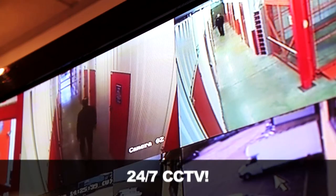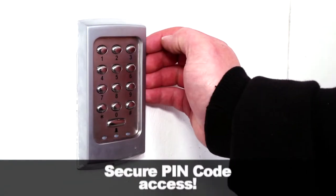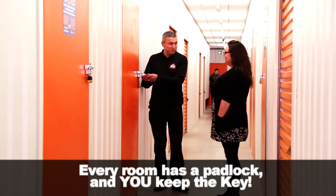We have 24-hour CCTV, as well as secure PIN code access. All of our storage rooms are individually padlocked and you keep the key.